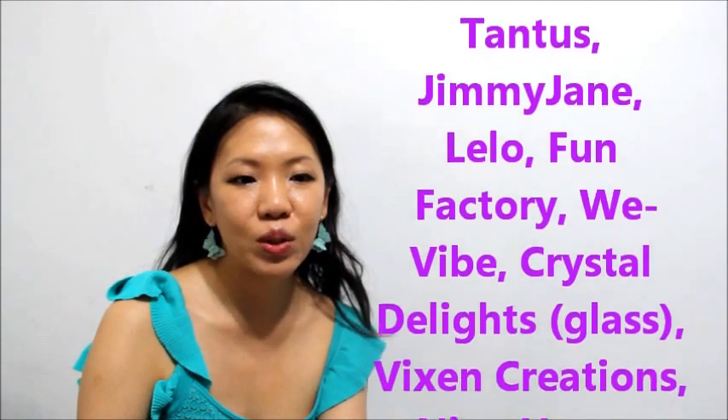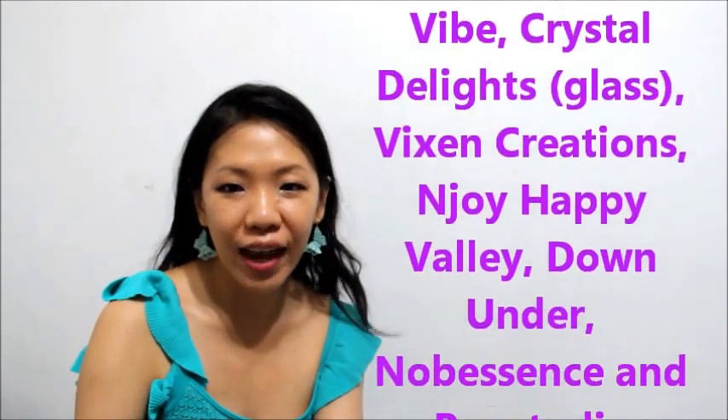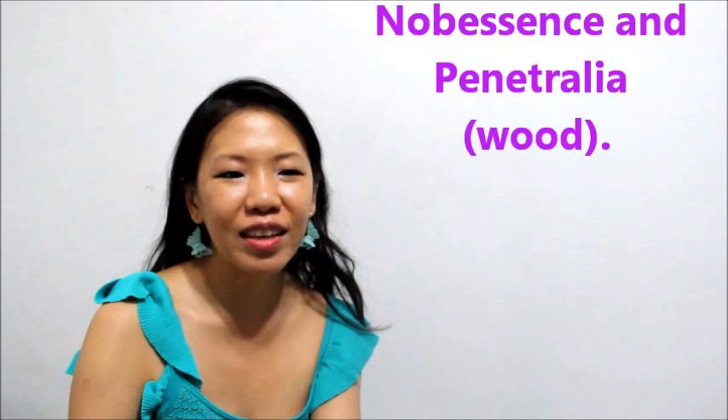Manufacturers who design sex toys with our health and pleasure in mind include: Pandas, Jimmy Jane, Lelo, Fun Factory, We-Vibe, Crystal Delights (glass), Vixen Creations, Envy, Happy Valley, Down Under, Noble Essence, and Penetralin (wood). Vixen Creations actually hand-casts toys from medical grade silicone and has been doing so from day one. Silicone, unlike jelly, is non-porous, non-toxic, hypoallergenic and hygienic.